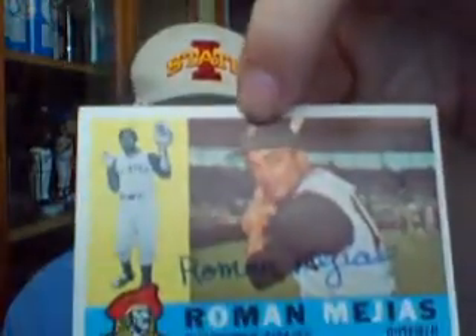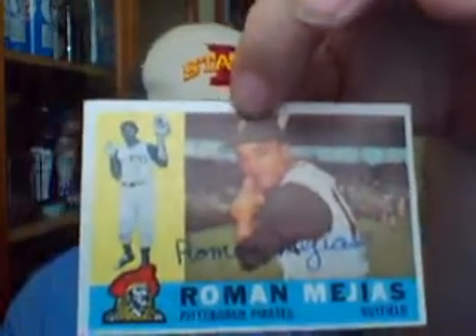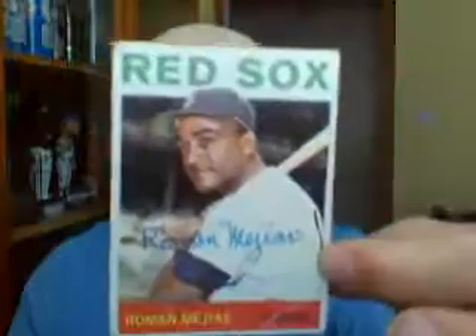My TTM coming in from San Bernardino, California, taking about 10 days. It came in from former outfielder Roman Mejia, who signed this nice 1960 Topps and a '64 Topps.